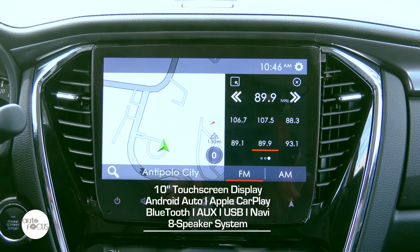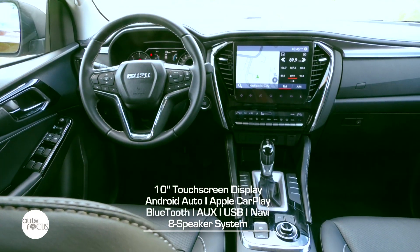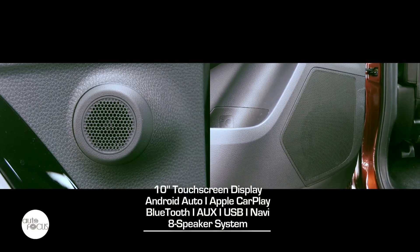The Mu X LSE infotainment system features a 10-inch touchscreen display unit with Android Auto, Apple CarPlay, Bluetooth connectivity, auxiliary input, USB port, navigation, and an 8-speaker system.